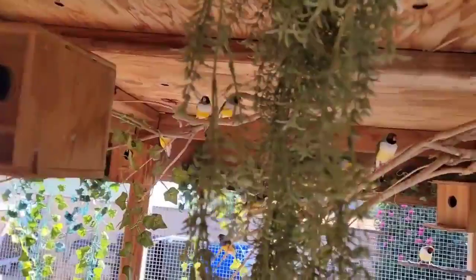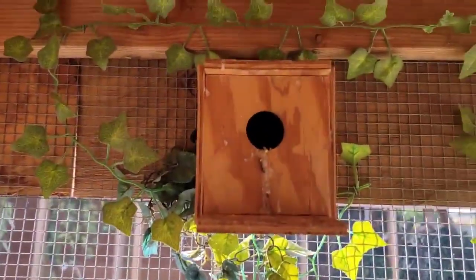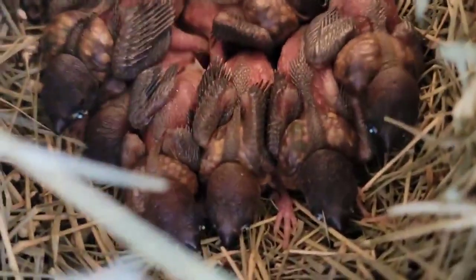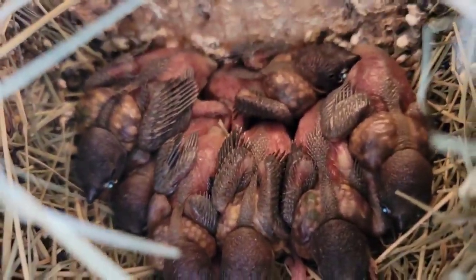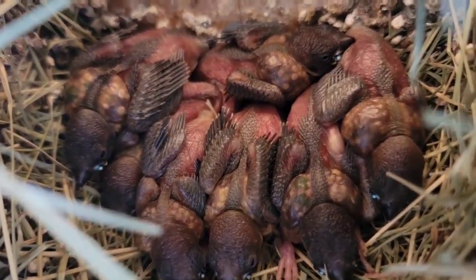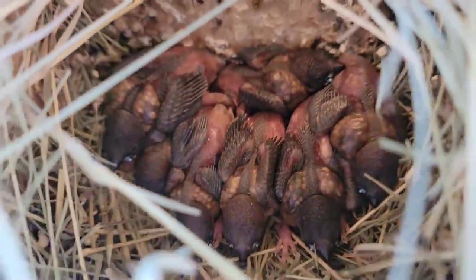A few of my bird's eggs hatched, so we're going to check this one right here and see what's up. Let's check in here — and there we go. We have three, four, five, looks like six. That's pretty good. That's a nice batch right there.